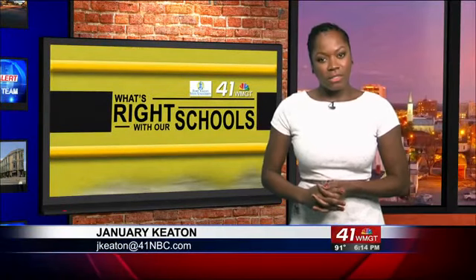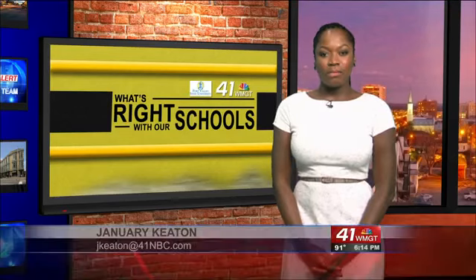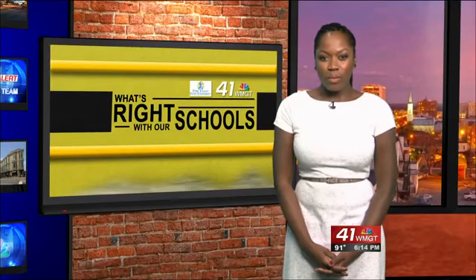Students at Gray Elementary are using their hands to explore learning from a different angle. 41NBC's Carlycia Booze explains in this week's What's Right with Our Schools.